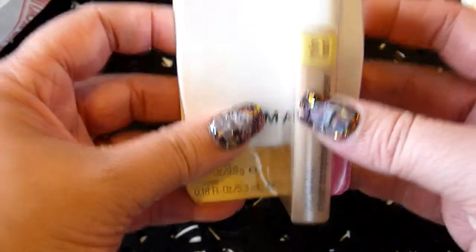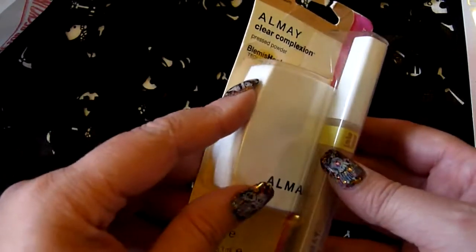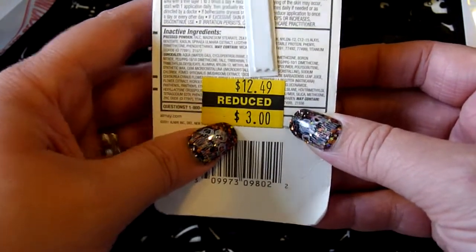Then I went to Kmart and I found this Almay Clear Complexion Blemish Heal. It's the pressed powder and a concealer, and it was on clearance — I paid all of $3 for it.